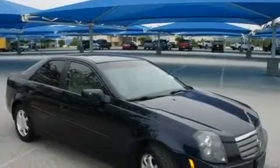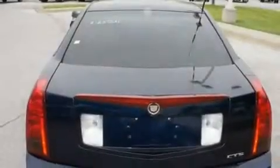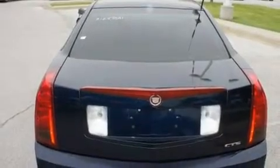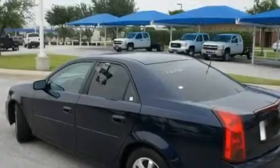Its top features include a power sunroof, a home link feature, a rear window defroster, a digital information center, wood trim interior accents, alloy wheels, a security system, a traction control system, a keyless entry system, and cruise control.